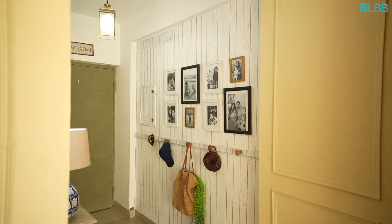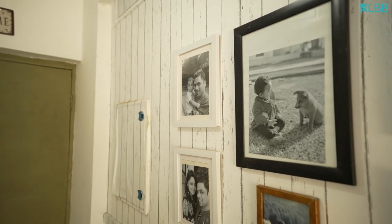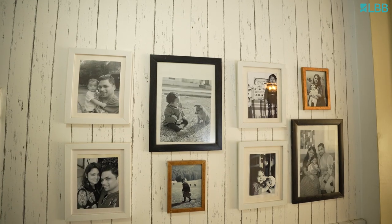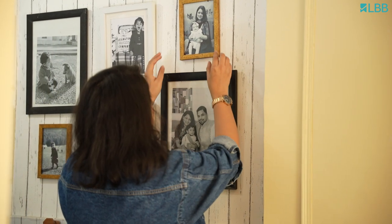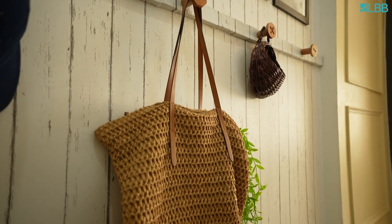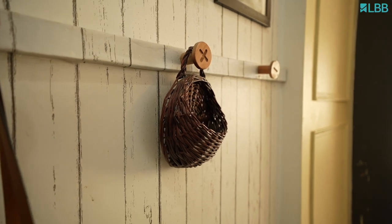Moving on to the second part of the entryway, we have a small family picture wall. We wanted to have a beautiful gallery wall which will be visible from our living room, so we added our family photos on this side and we have some knobs to hang essentials in the entryway.